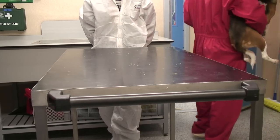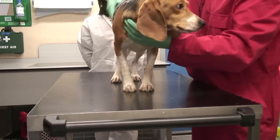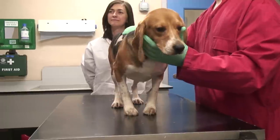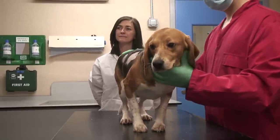Some dogs are going to be fitted with jackets for a jacketed external telemetry study. There's an under jacket that will be placed onto the dog, and then an over jacket.